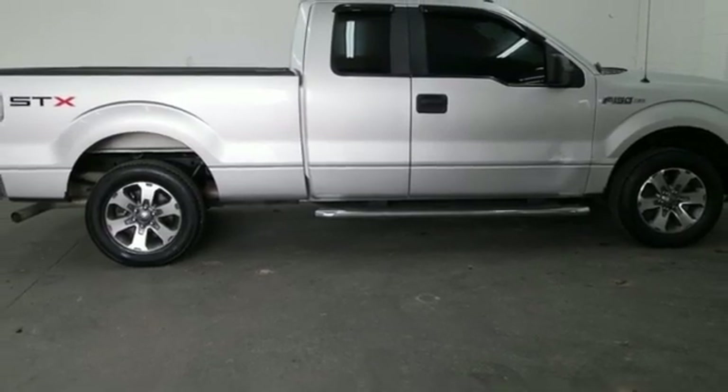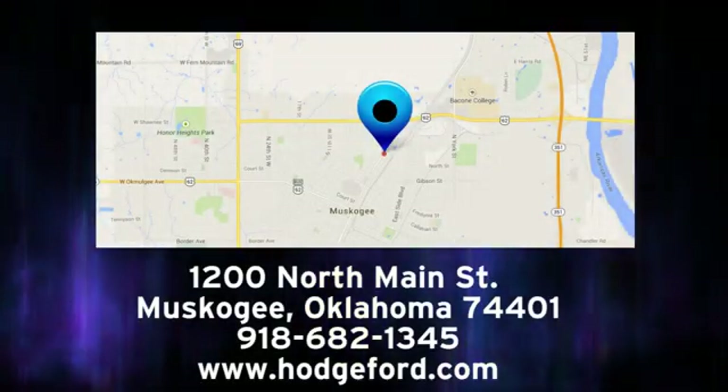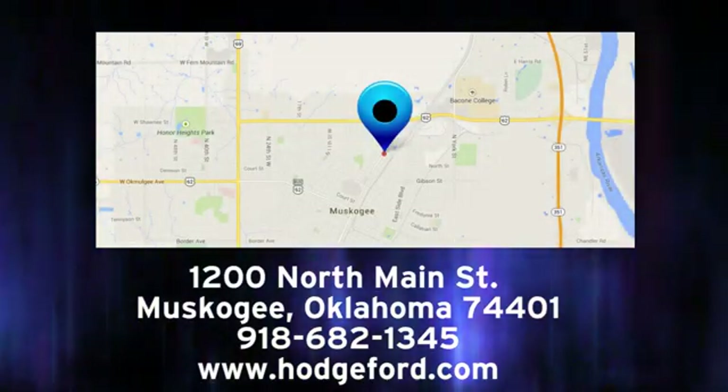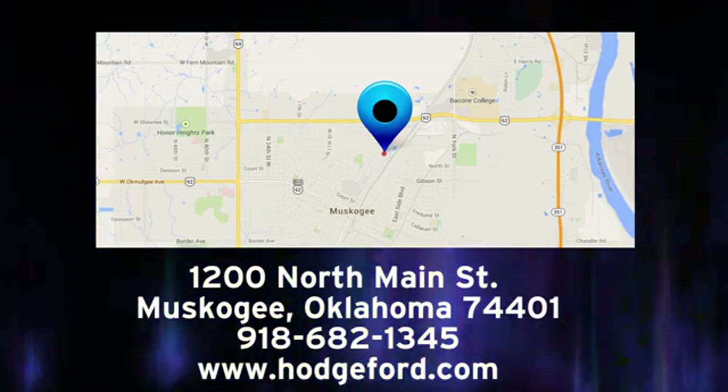Hurry in today and see it for yourself. For free oil changes for life, come to James Hodge Ford Lincoln. We are conveniently located just a short ride from Tulsa, down Highway 51 at 1200 North Main Street in Muskogee, Oklahoma.